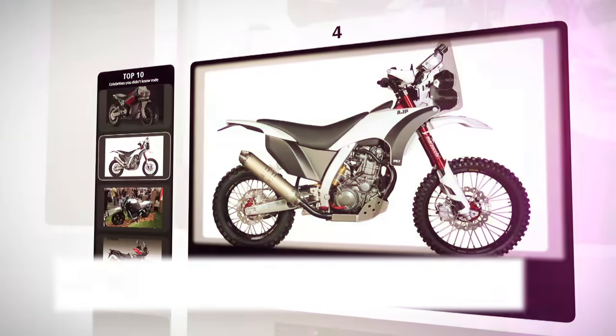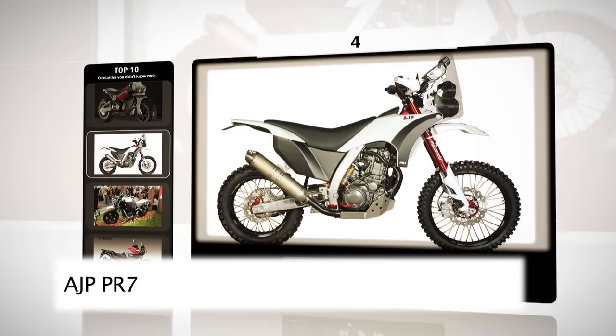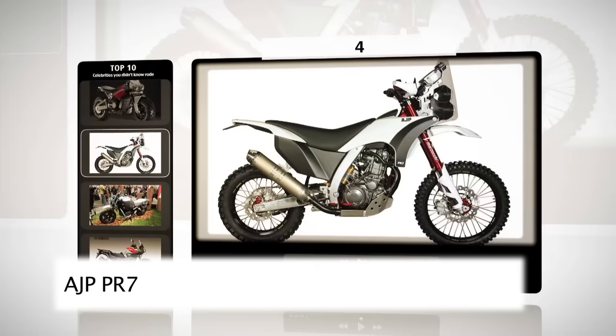In fourth place is the soon-to-be-on-the-market AJP PR7, a 600cc adventure bike from this great value-for-money brand.